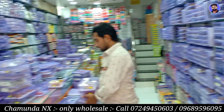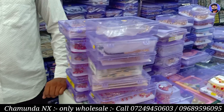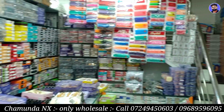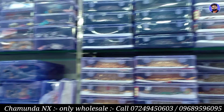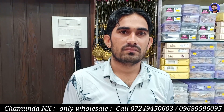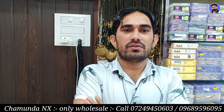I am going to tell you something about the shop. Our shop is Chamunda Imitation, Javadri and Chamunda NX. Two shops are our shop.